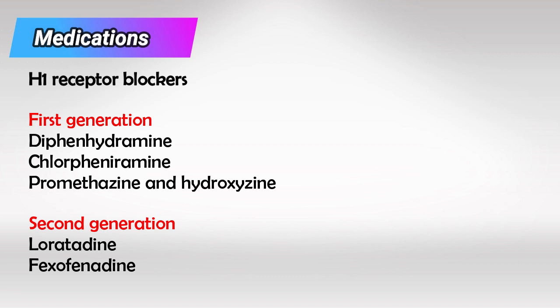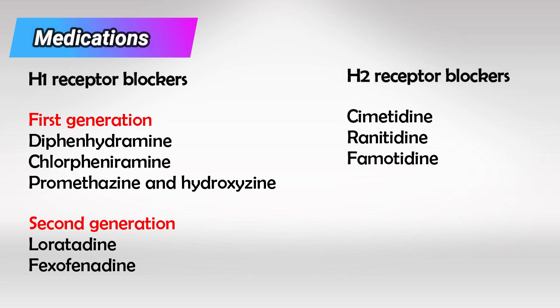We again subdivide the anti-H1 receptors into two groups: first generation and second generation. And these are the anti-H2 receptors.